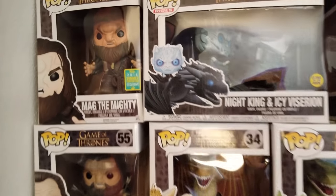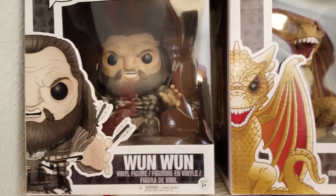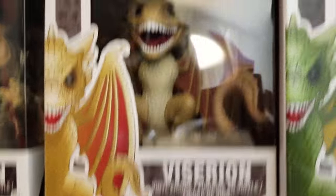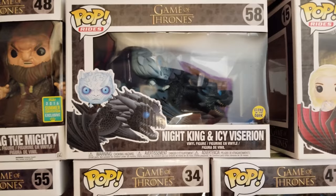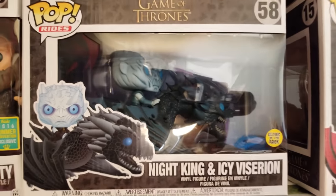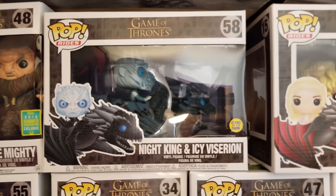Alright guys, so this is my Game of Thrones collection. We start from here — you got Magna Mighty, get the one big one. Then you got Night King and Icy Viserion, the pop glows in the dark. Wish it had a little bit more glow though. You can see my little gimbal and the phone and the background.